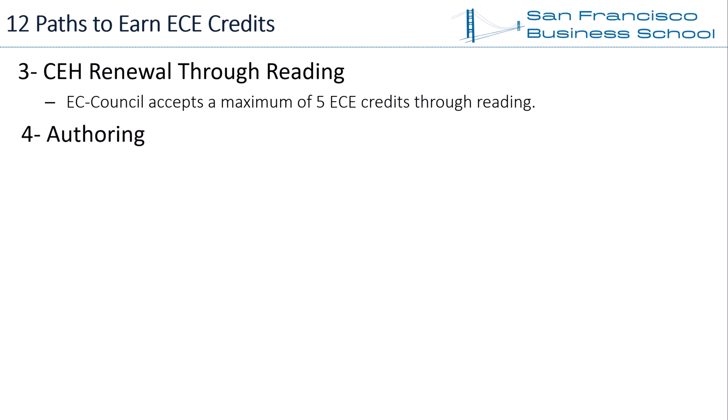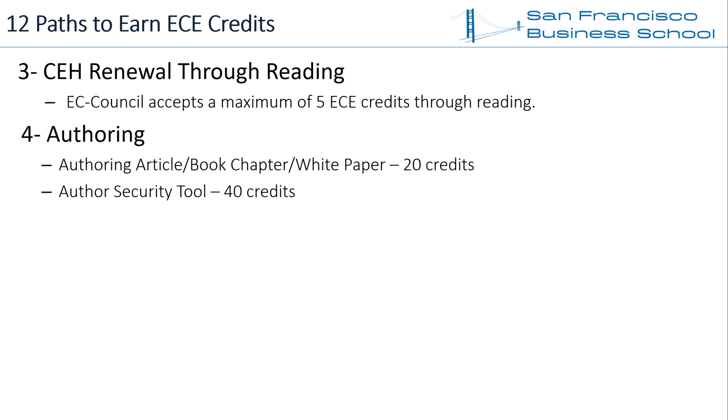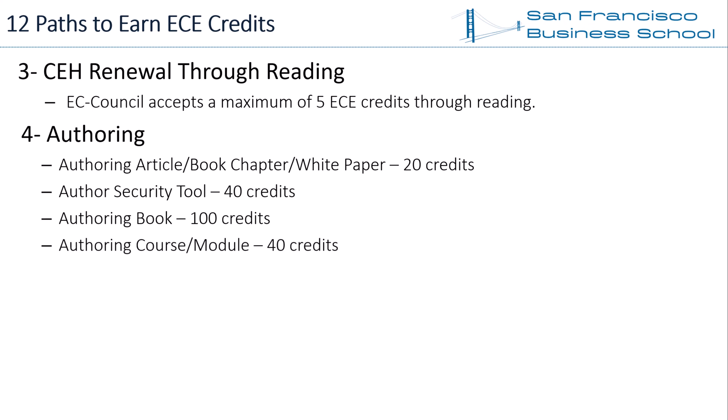Path 4 — Authoring. If you are authoring information security related content, EC Council accepts your activity as a source of ECE credits. The activities and their maximum ECE credit limits are as follows: authoring an article, book chapter, or white paper earns up to 20 credits; authoring a security tool earns up to 40 credits; authoring a book earns up to 100 credits; authoring a course or module earns up to 40 credits. Writing articles, blogs, giving webinars, and making videos also count toward your EC Council CEH certification.